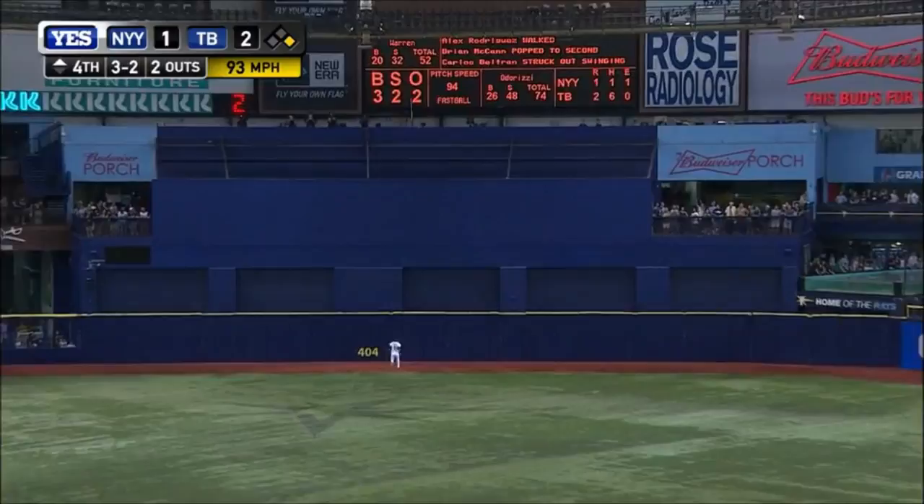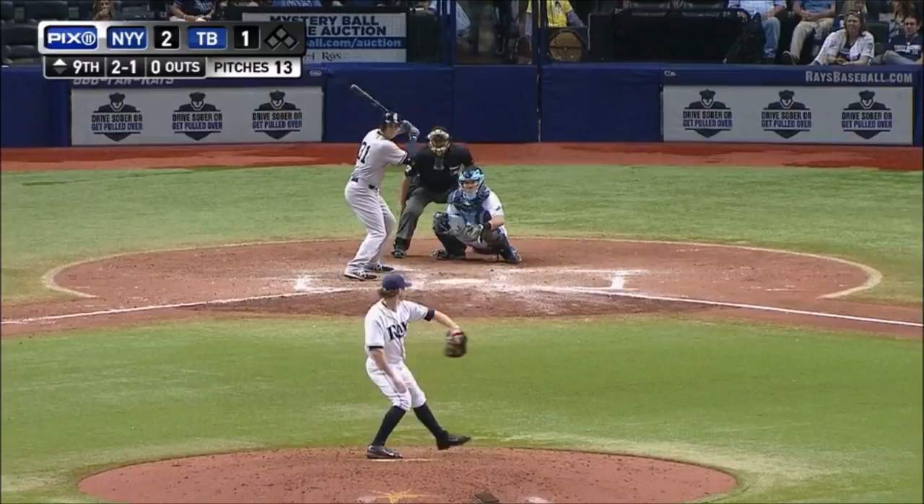He drives it to center field. Kiermaier back on the track. Whoa! See ya! Byrd wins the battle!